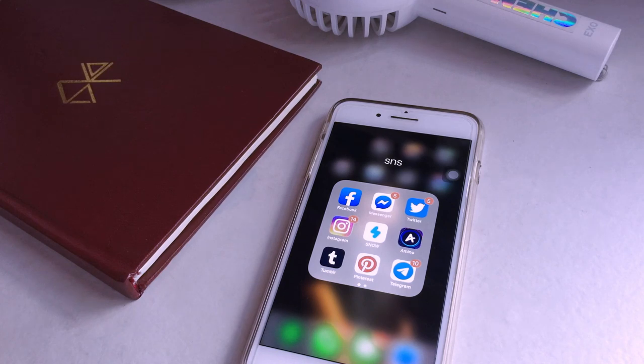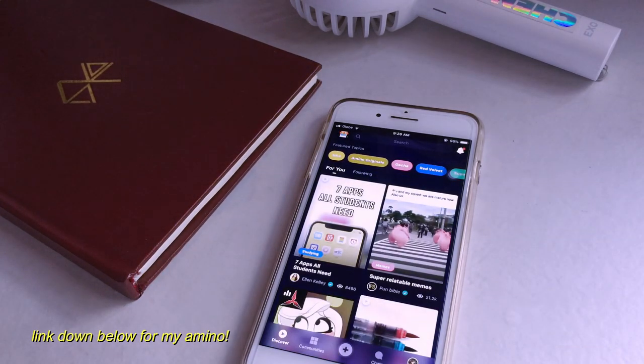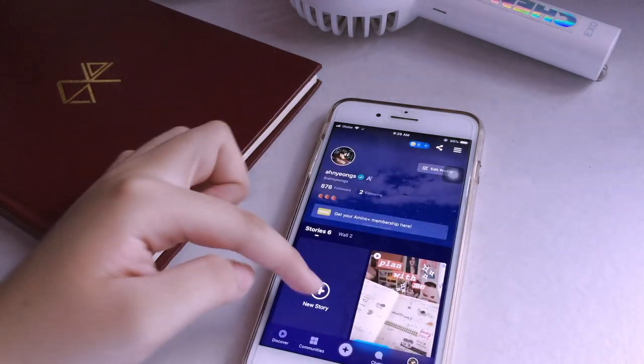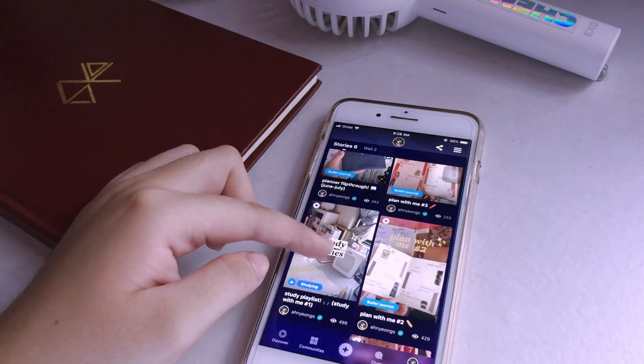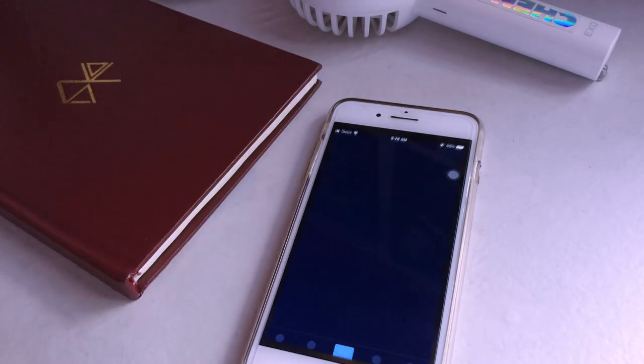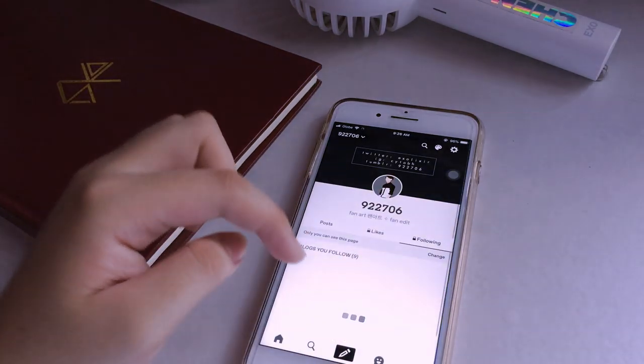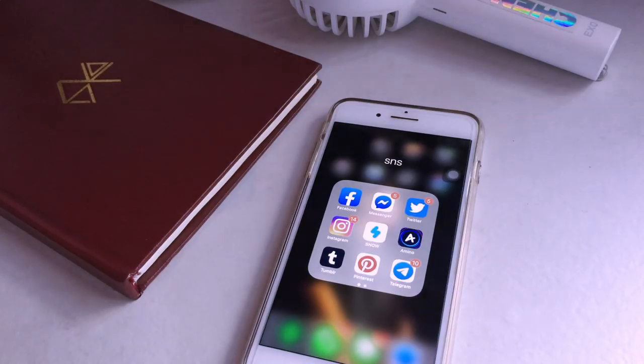I have the Snow app but I barely use it, mainly only for its filters. I have the Amino app — if you're interested, you can click my link in the description box below. I post all of my 'Plan With Me' videos there. Then I have Tumblr, which I use for looking up fanfics to read when I'm running out of things to read.